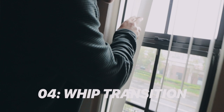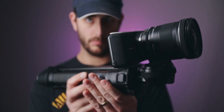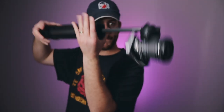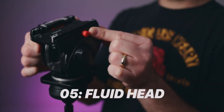Number four is more of a hack: you can use this tripod to create a whip transition effect in camera. Because the mount can achieve a hard right angle, you point the camera straight up, extend the legs, and balance the tripod to find the center of gravity. Then you take one shot, spin into another shot, giving you a real in-camera whip transition — no post-production needed.